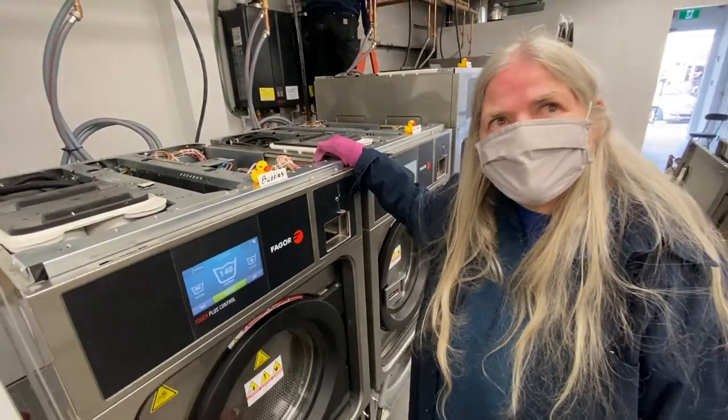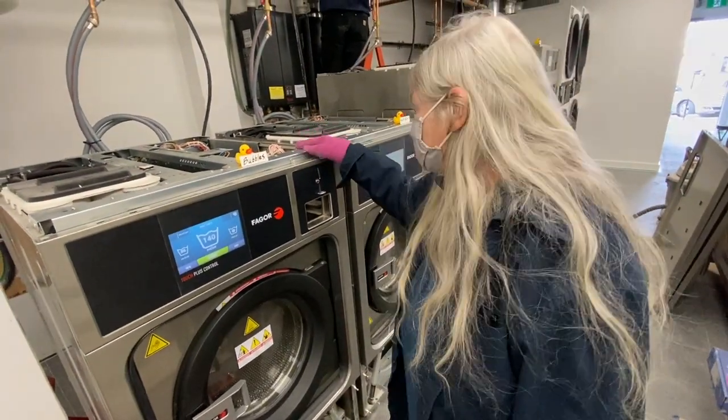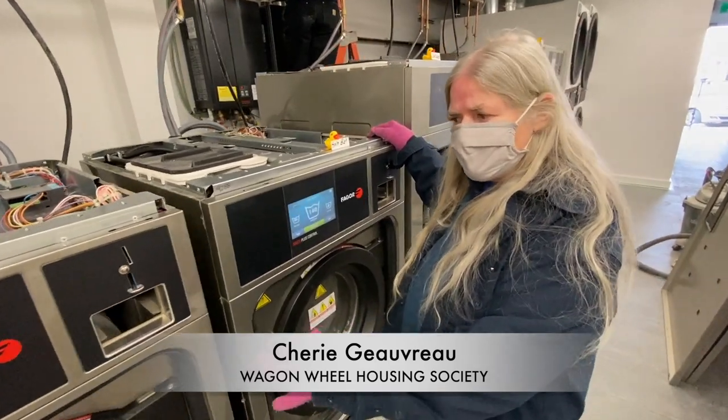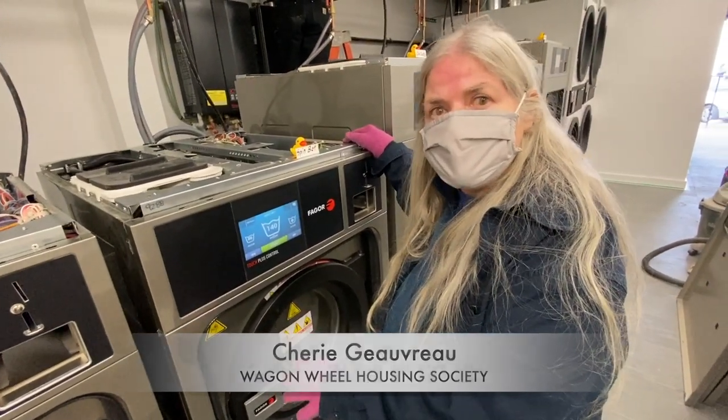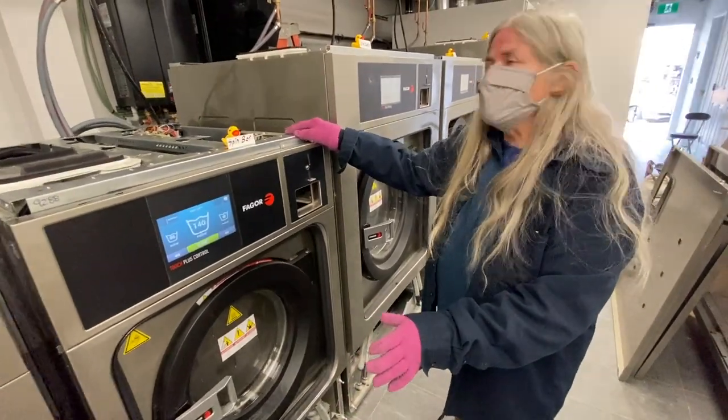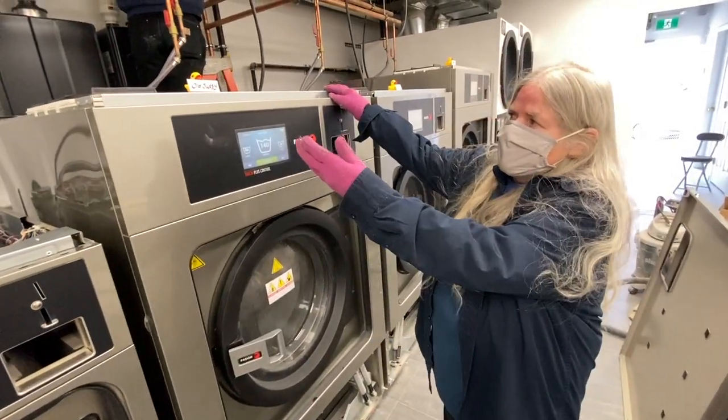I'd like you to meet Bubbles. This machine is called SpinBot — they're 25-pound machines. A domestic machine is around 18 pounds, so this is taking more clothes for a regular wash. These are 40 pounders; this is old Sunzee.